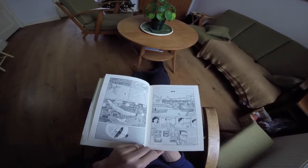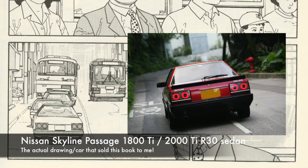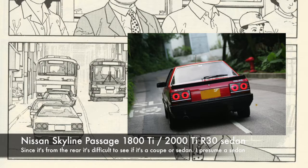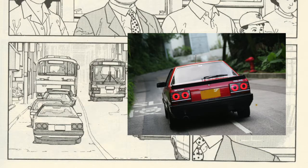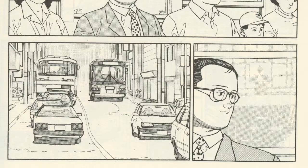In the lower-left panel we can immediately see a Skyline — this was actually the panel that sold me the book. I immediately spotted those taillights and thought, 'Whoa, that's a Skyline.' It's a Skyline R30, though it doesn't have a rear wiper, which is a bit odd since most Skylines had them. On the opposite side of the road there's a Starlet EP70 or EP71, and of course the bus is another Mitsubishi Fuso Aero Midi.